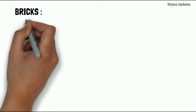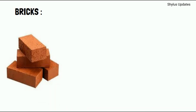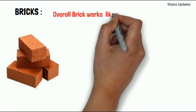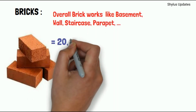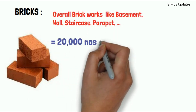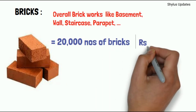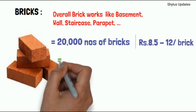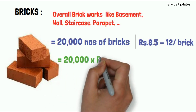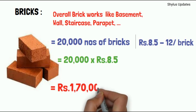Bricks. Bricks are used in overall brick works like basement, wall, staircase, and parapet. For a 1000 square feet house, 20,000 numbers of bricks are required. The current rate of 1 brick is Rs. 8.5 to Rs. 12. When you multiply 20,000 by Rs. 8.5, you get Rs. 1 lakh 70,000.